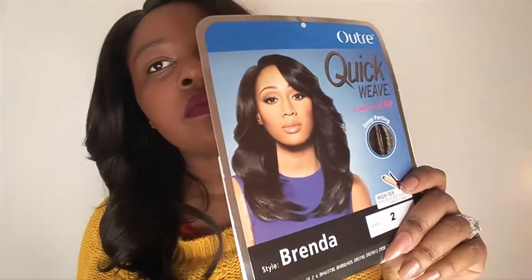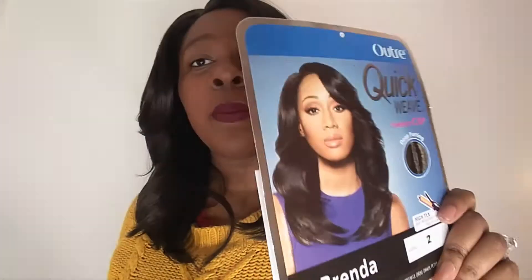Welcome back to my channel. Today I'm going to be doing a review on this wig. This is called I'll Trade Brenda, and this is what the packaging looks like. As you can see, that's what it looks like on the packaging, and that's what it looks like here.